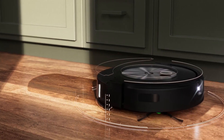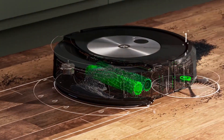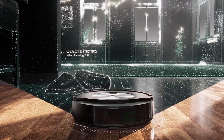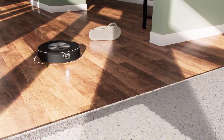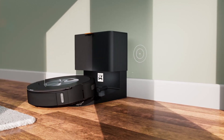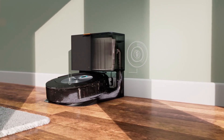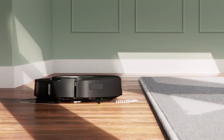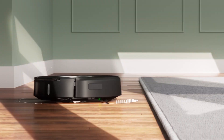The real magic lies in its obstacle avoidance. I have a dog, a mischievous toddler, and a penchant for leaving things scattered around — the J7 Plus tackles it all with aplomb. It gracefully maneuvers around furniture, avoids pet toys, and even navigates over thresholds without getting stuck. The self-emptying dock is a game changer: the J7 Plus automatically empties its dustbin after every clean, meaning I can go days without even thinking about it. No more dirty dustbins or lingering odours. The suction power is impressive too, tackling everything from crumbs and pet hair to tracked-in dirt, adjusting suction based on the surface to protect delicate rugs and carpets.